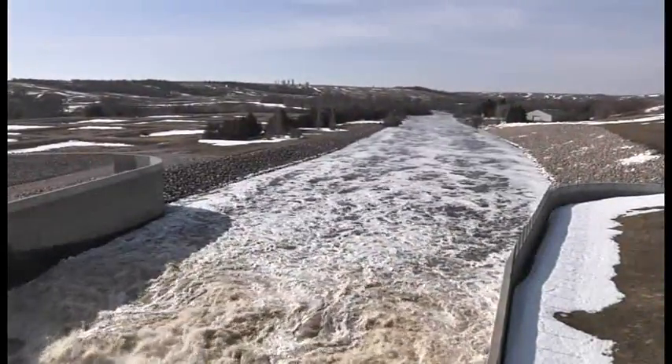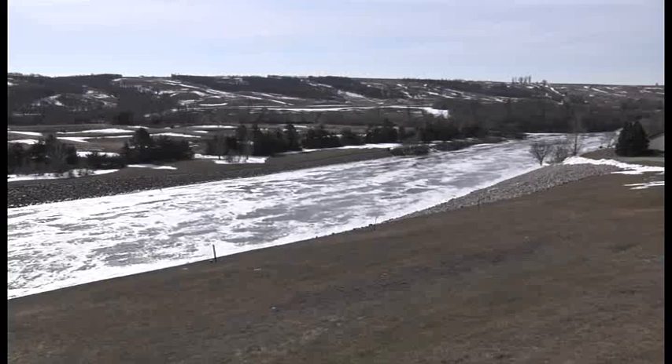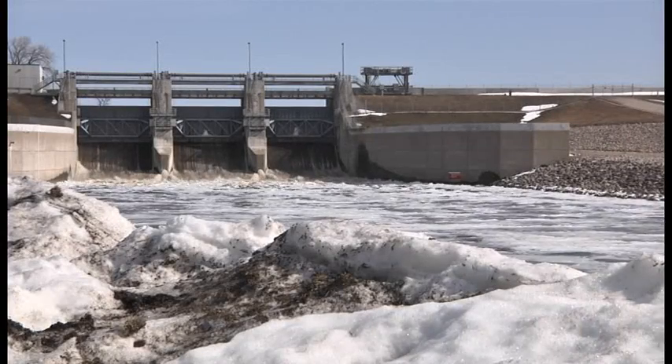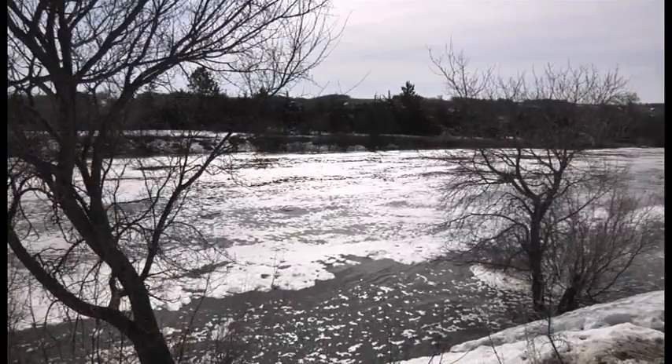We have a water supply mission we're supposed to meet, and a pollution abatement mission, which is basically to keep a minimum flow going in the river. We may not be able to meet that mission later in the summer if we draw it all the way completely down.